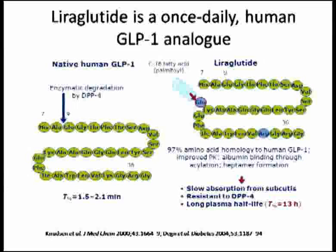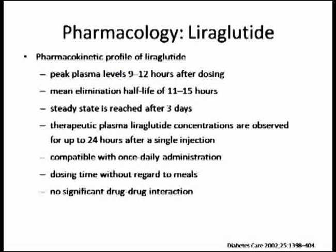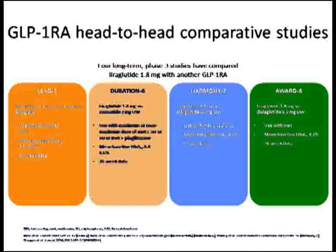Liraglutide is a drug we have been using for many years. They changed the amino acid sequence in one area and attached a C16 fatty acid, giving it 97% amino acid homology to human GLP-1 and improved pharmacokinetics. It leads to albumin binding through acylation and heptamer formation, providing prolonged duration of action, slow absorption from subcutaneous tissue, resistance to DPP-4, and a longer half-life. It is given once a day.